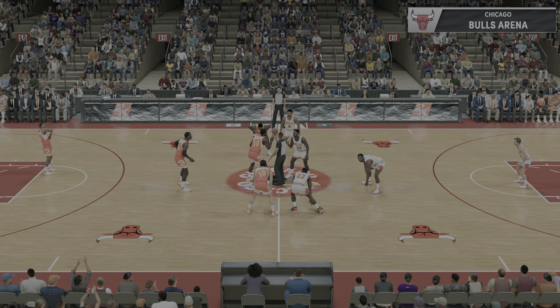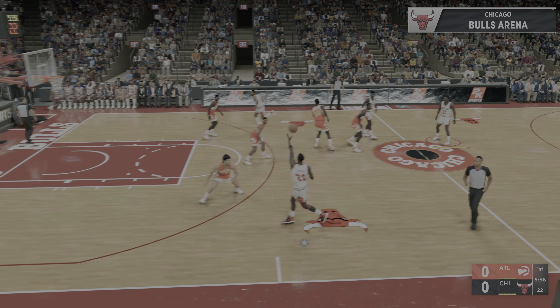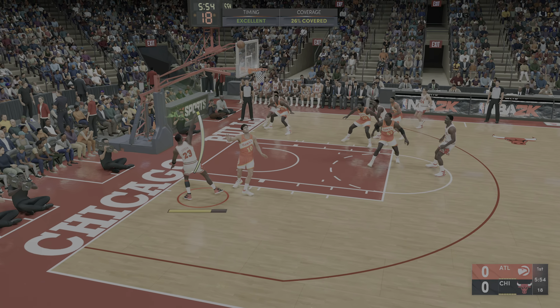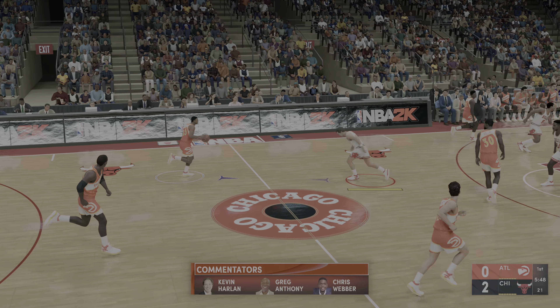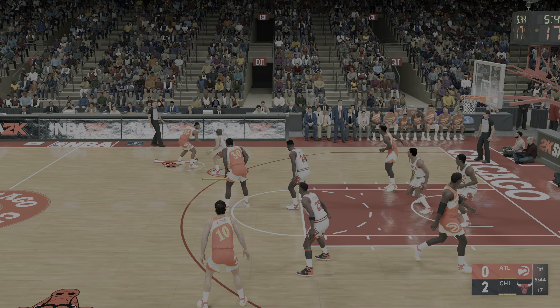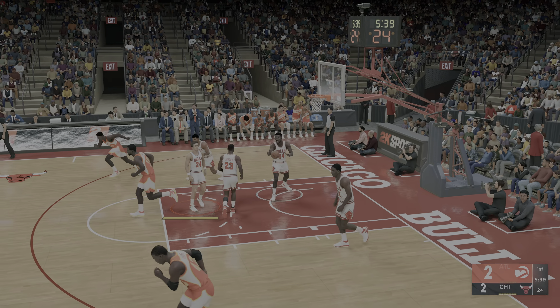Here we go, and it's going to be the Bulls off the tip. A look at Atlanta's opening lineup: we've got Dominique Wilkins, Willis out there with Rollins, then it's Whitman, and it's Rivers at point guard. When we think about the excitement that Jordan brings to the game, what about the offensive fundamentals? The man is a perfectionist, and that one's good — Wilkins.